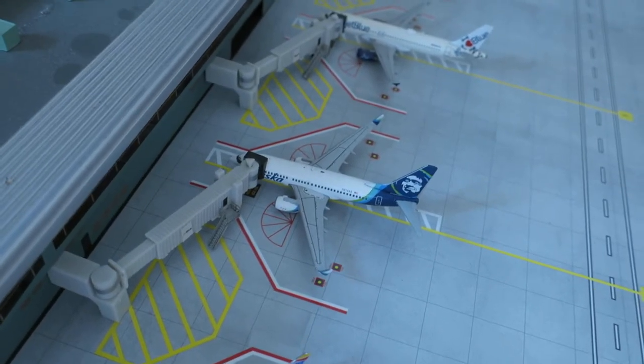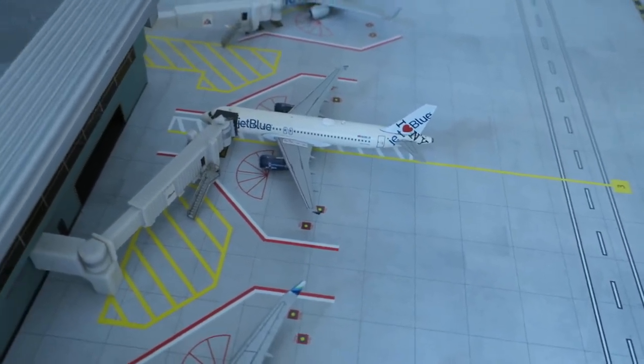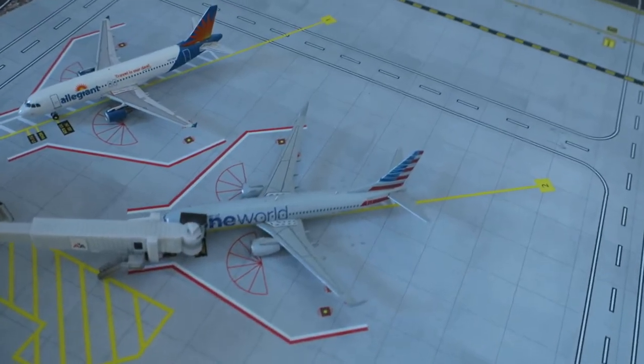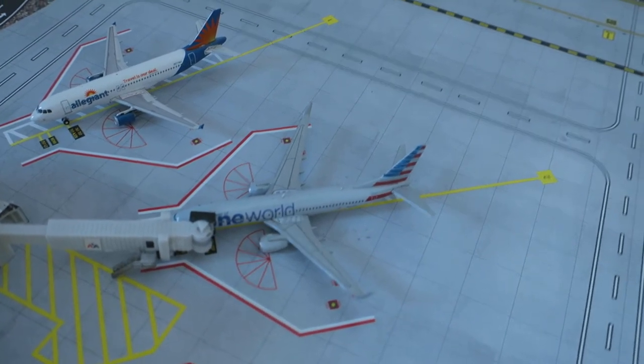Right here is a Southwest Boeing 737-700 headed around from Chicago O'Hare, will depart to Baltimore. Alaska Boeing 737-700 headed around from New York, will depart to New York. JetBlue A320 delivery headed around from Tampa, will depart to San Pedro. Right here American Alliance Boeing 737-800 one-word delivery headed around from Miami, will depart to Miami.